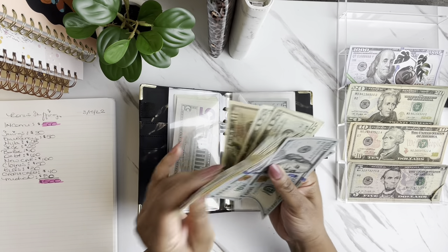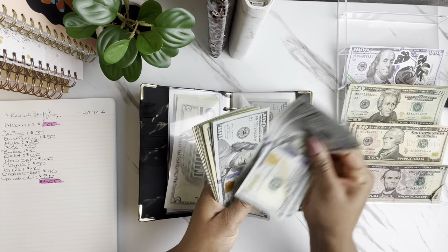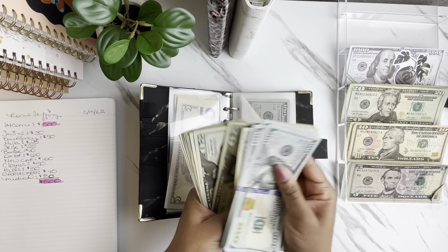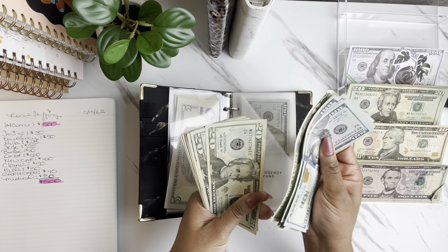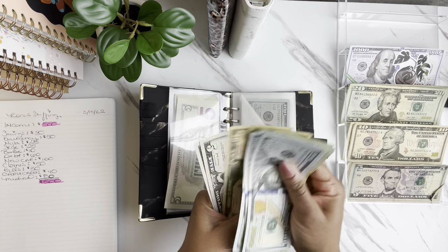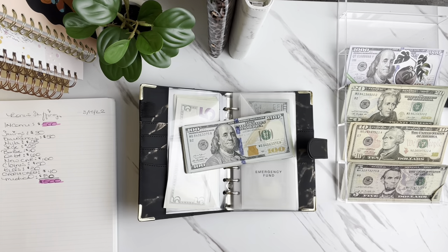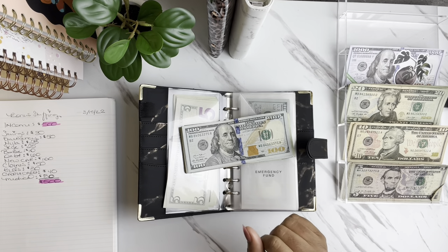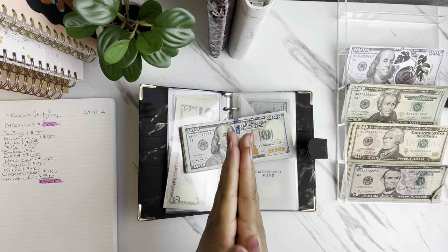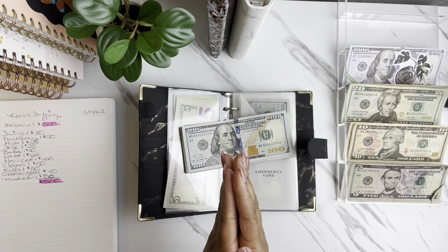Now that we've added the $50, let's count it all out — and we have $1,000! I cannot believe we did that, but we did. We maxed out our emergency fund within the first three months of 2022, which I'm very, very excited about.